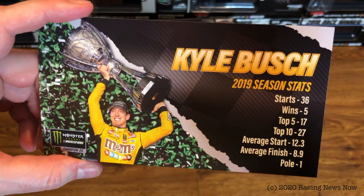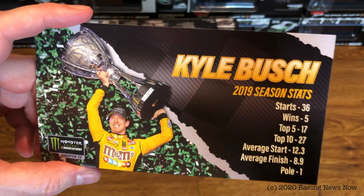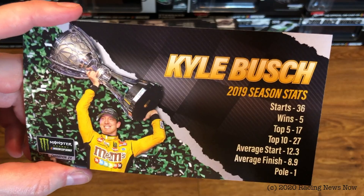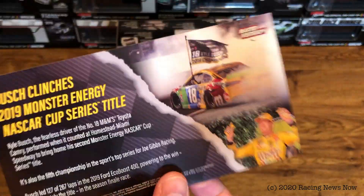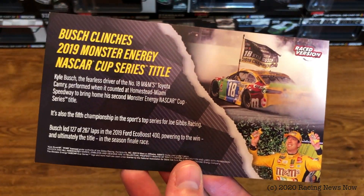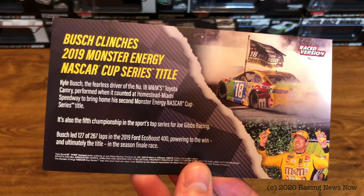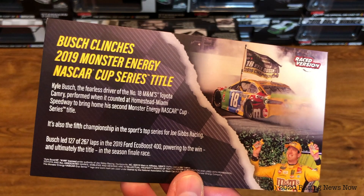Kyle Busch 2019 season stats: 36 starts, 5 wins, 1 pole, and an average finish of 8.9, which propelled him to the 2019 championship. On the back: Busch clinches 2019 Monster Energy NASCAR Cup Series title. You can pause to read that if you want to.